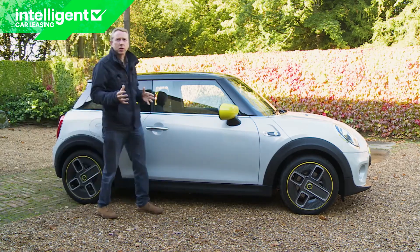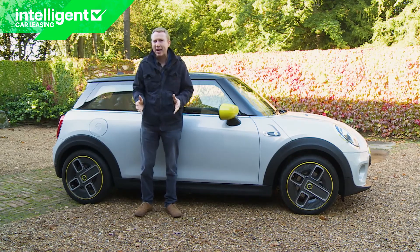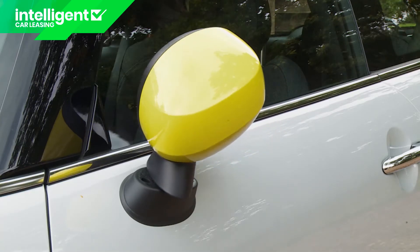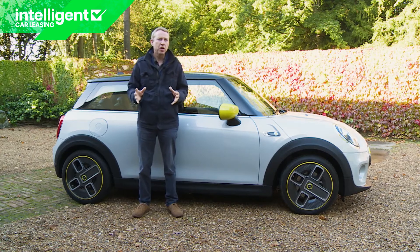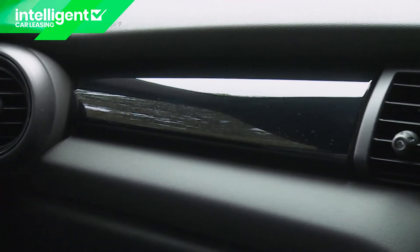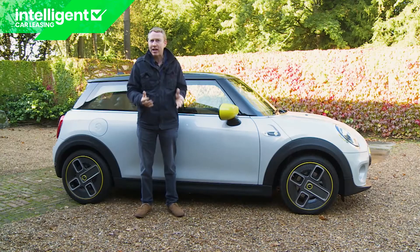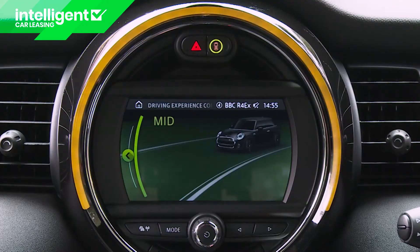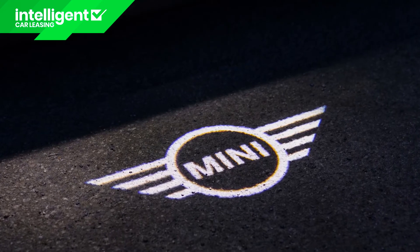Stretching up to around £27,000, the mid-range level two variant offers comfort access keyless entry, power folding mirrors, rear parking sensors and a rear view camera. Inside, level two spec adds cloth and leather-look upholstery, piano black interior trim, front seat heating, a storage compartment jack, an interior lights pack with multi-coloured ambient lighting, a front centre armrest, an anthracite headliner, and elements of the Mini Excitement Pack — including an LED ambient lighting ring around the centre dash screen and projection of the Mini logo on the ground on the driver's side as you open the door.